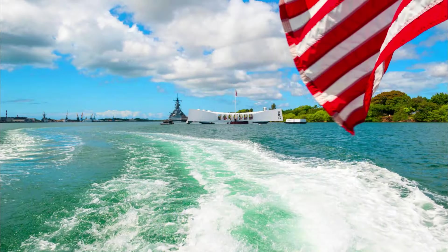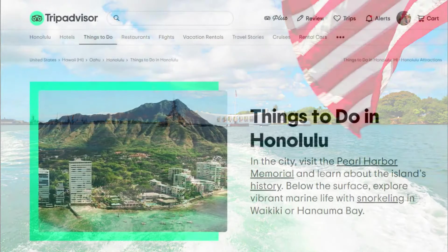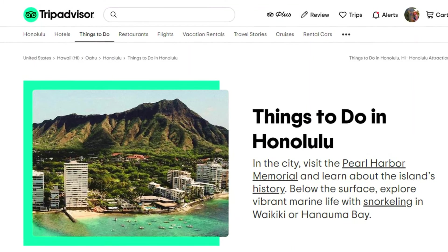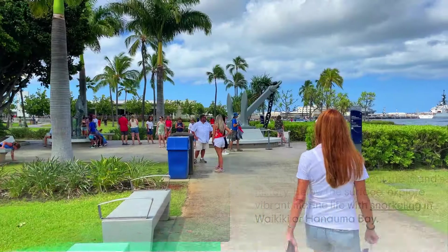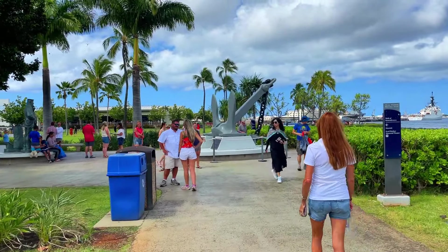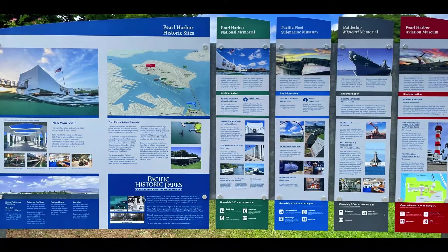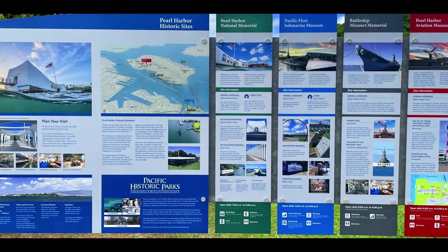Pearl Harbor is one of Oahu's most popular places to visit. In fact, if you search on TripAdvisor it comes up first on things to do in Honolulu. If you are planning on visiting Pearl Harbor, plan to spend a full day to see everything. You'll be able to learn about the history of Pearl Harbor, the USS Arizona, the USS Bowfin submarine, the battleship Missouri, and a ton more.